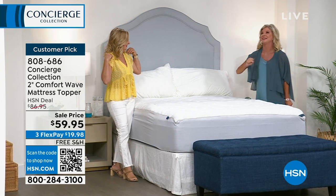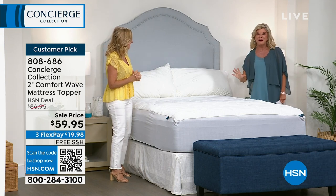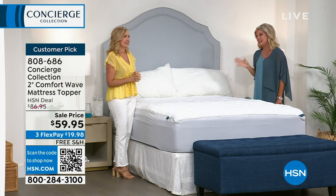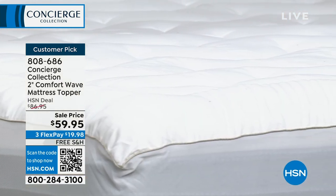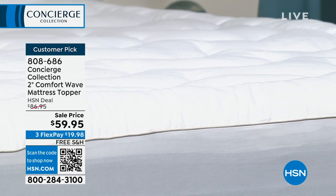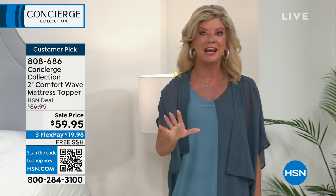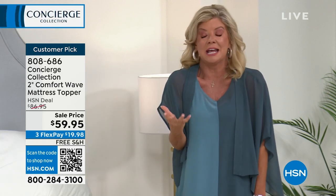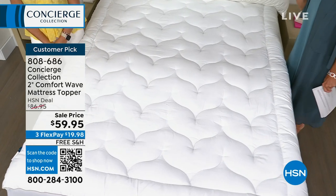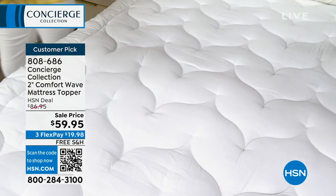I can't stress enough — it's the 18th anniversary, and we're offering this incredible event price. Free shipping and everything we've had so far in the hour. We don't typically do that. And with FlexPay, it's $20 whenever your next billing statement is, and we're shipping this right out to you. For what you're going to pay for a mattress pad out there, it doesn't even come close to these features.